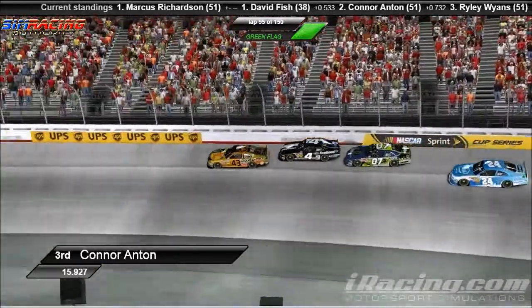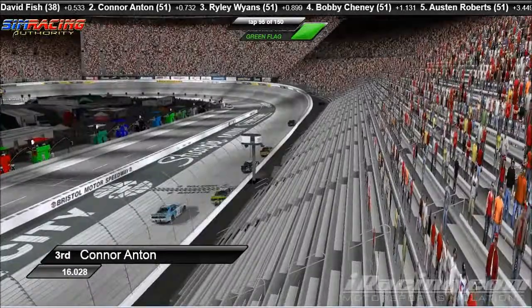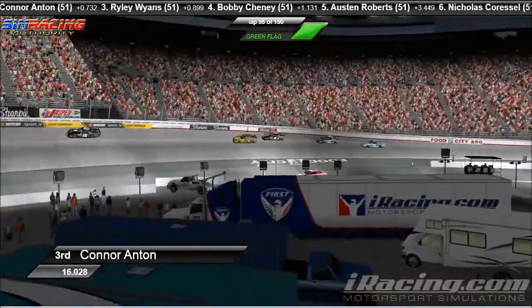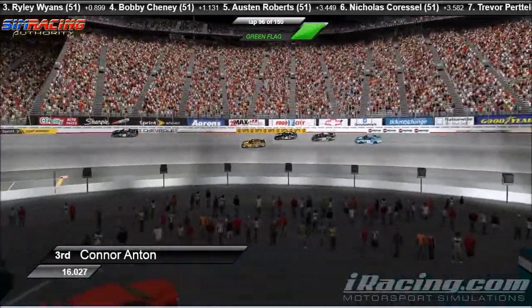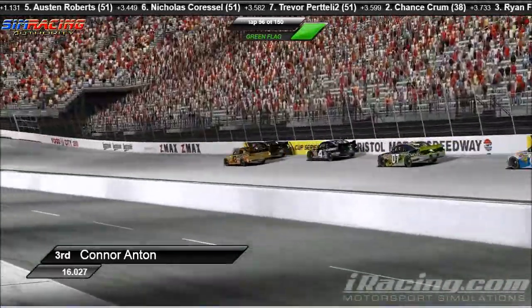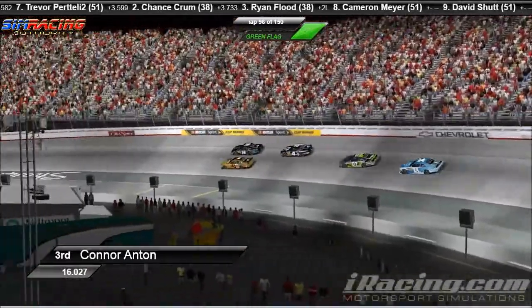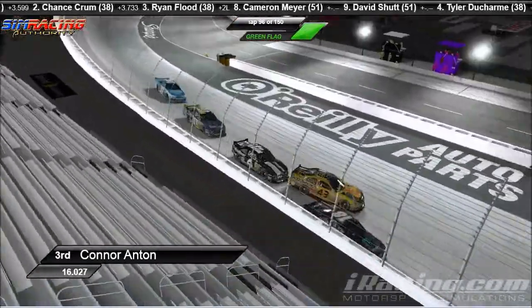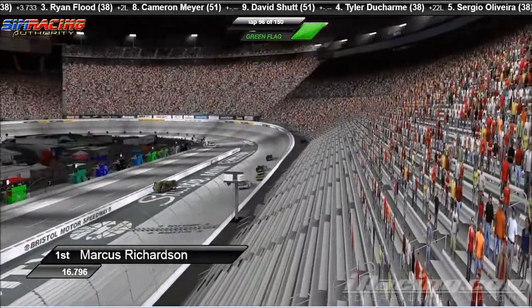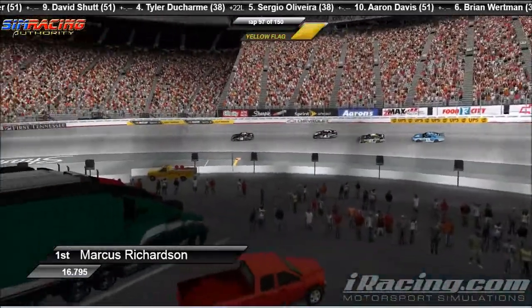I have the highest ping at 375. This brawl just keeps on heating up — Connor Anton right on the back bumper of David Fish. Riley Wyans right on the back bumper of Connor Anton. Marcus Richardson is off the pace, I think. David Fish goes around — David Fish is upside down. He's coming it out. Let's see if everybody can maneuver. Let's go on board with David Fish for this incident. David Fish gets hit in the right side, into the inside, while he goes he Clint Boyers it — slides on his roof down the front straightaway here at Bristol. Doesn't get hit by anyone else.